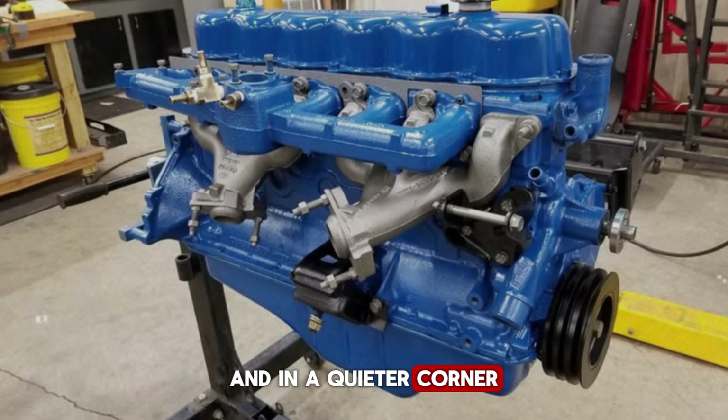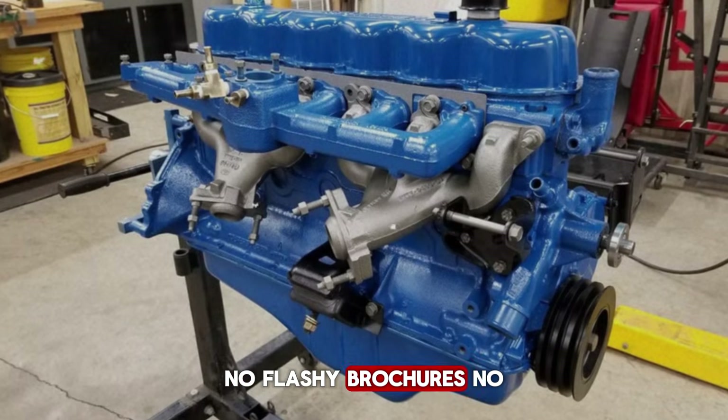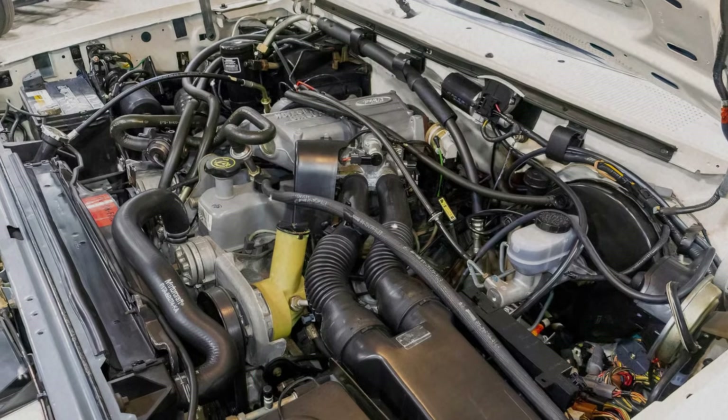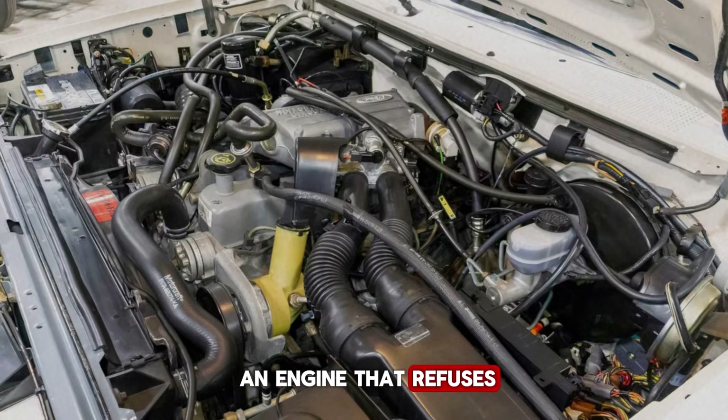And in a quieter corner, something very different is being born. No flashy brochures, no racing trophies in mind, no glory, no magazine editors calling for specifications — just one question: how do we build an engine that refuses to die?